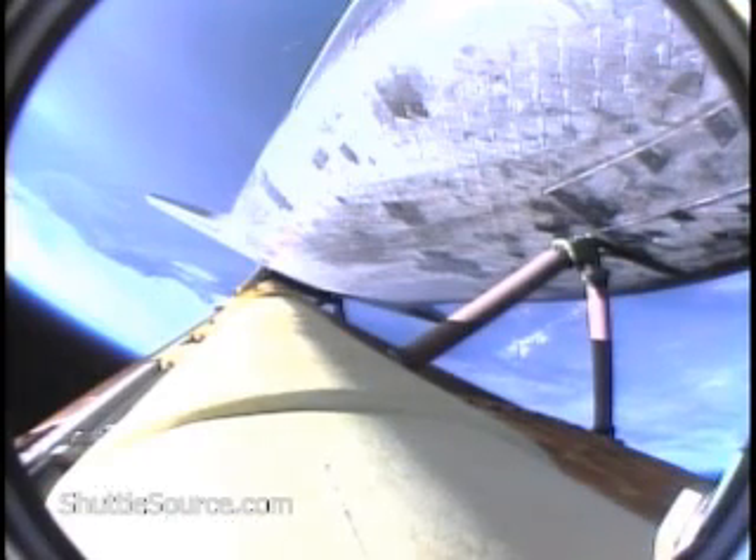SRB separation is confirmed, two minutes, 15 seconds into the flight. Atlantis is traveling 3,000 miles per hour downrange from the Kennedy Space Center, 46 miles, altitude 35 miles.